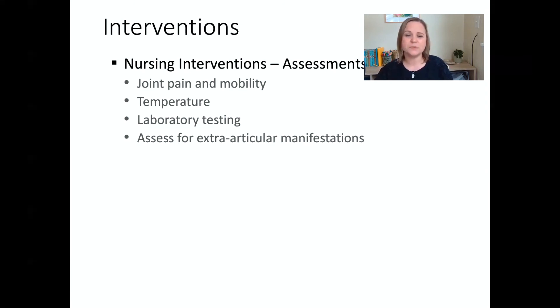When talking about nursing interventions, we'll cover assessments to do, actions to take, and teaching to give. For a patient with rheumatoid arthritis, we assess joint pain and their ability to get around — do they need assistive devices? We assess vital signs including temperature, and look at lab studies: CBC, liver enzymes, renal studies, and inflammatory markers like C-reactive protein and ESR.